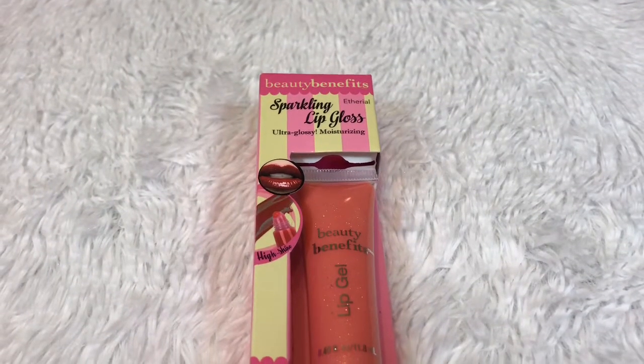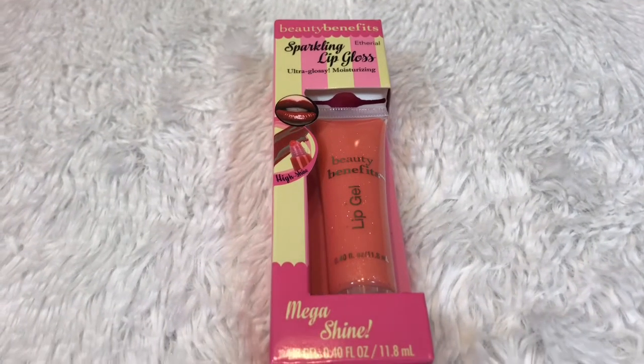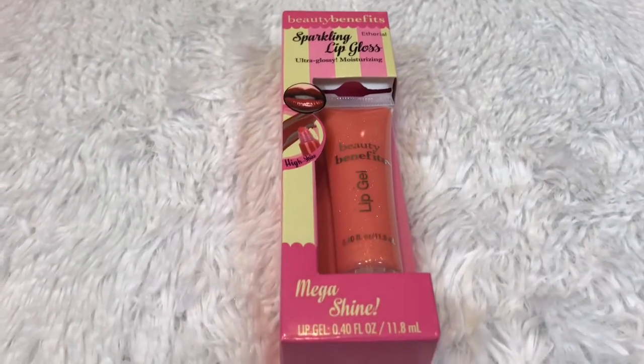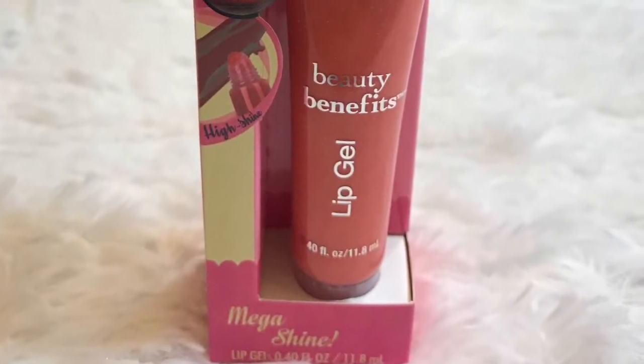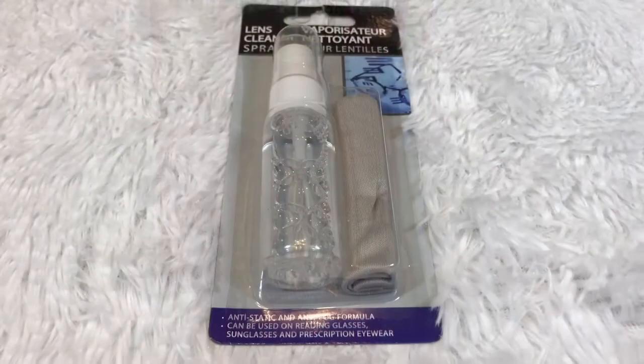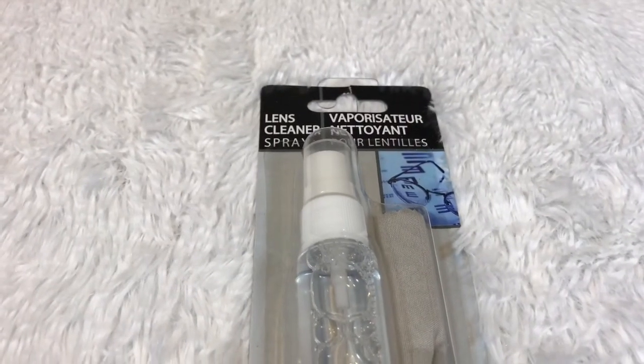Then I got the sparkling lip gloss by Beauty Benefit — they had so many different colors but I chose this one. Then I got this lens cleaner spray for my glasses.